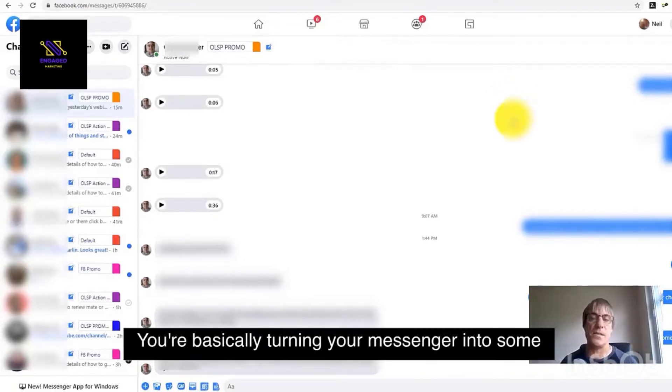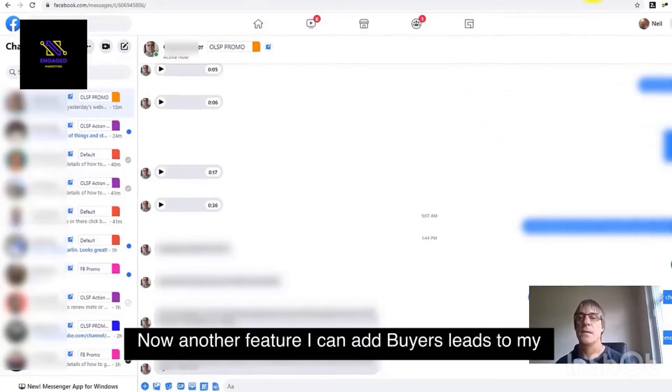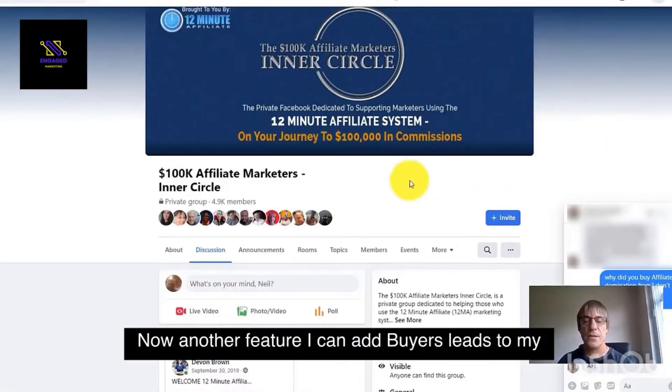You've basically turned your Messenger into some kind of an autoresponder. Now, another feature...